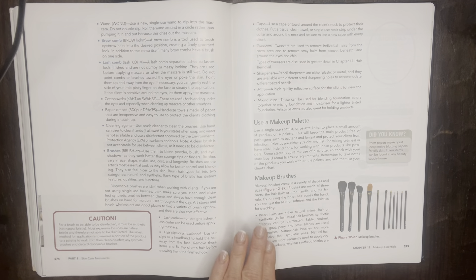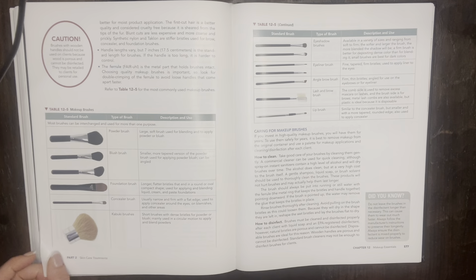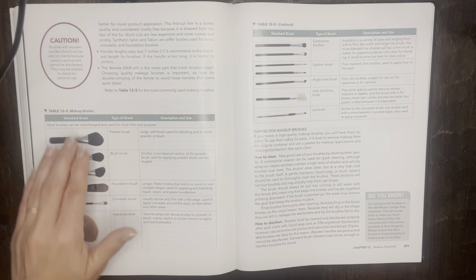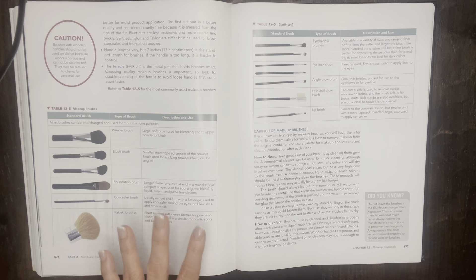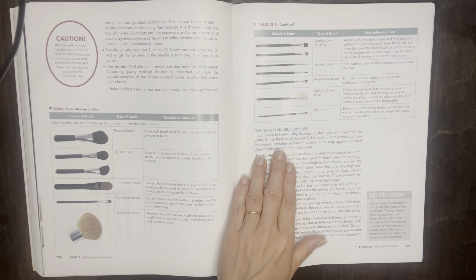Makeup brushes come in so many different shapes and sizes and can be made of natural or synthetic materials. The next couple of pages go through different brush shapes, what they look like, the type of brush they are, what they're called, and the description for use. Please go back and look over the brushes so you know what shapes to use for each application. It also covers how to care for makeup brushes, how to clean, and how to disinfect.